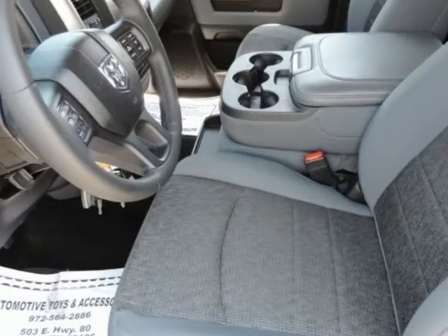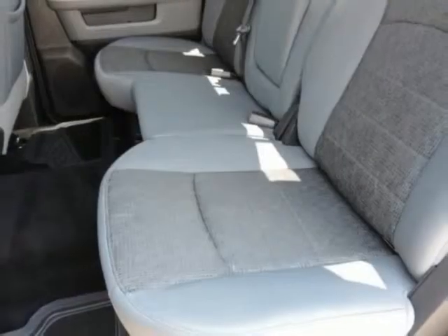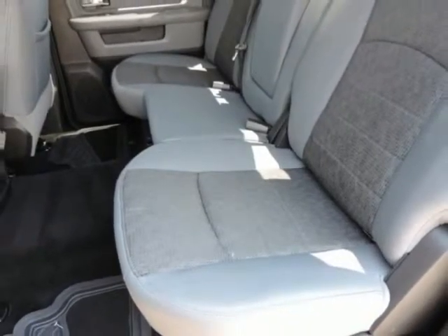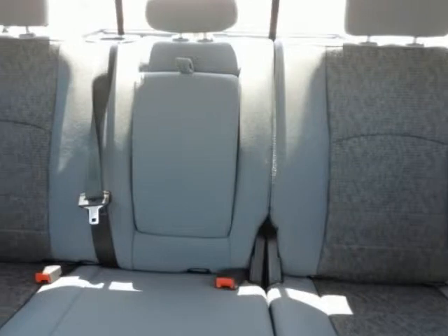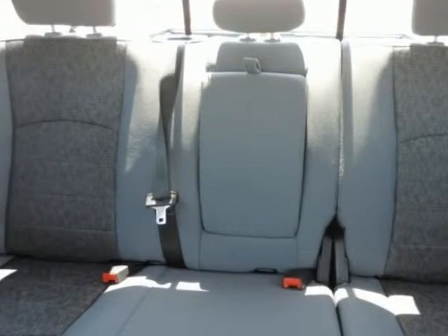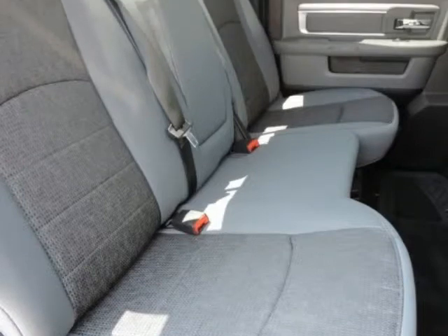1-year trial — registration required. 1-year SiriusXM Travel Link service. GPS navigation. HD Radio. ParkSense rear park assist system. Radio: Uconnect 8.4AN AM/FM/BT/Access/NAV. SiriusXM Traffic and SiriusXM Travel Link.